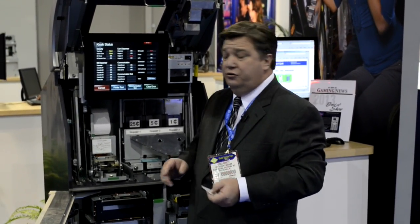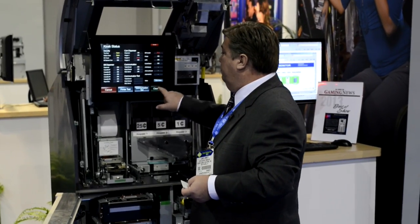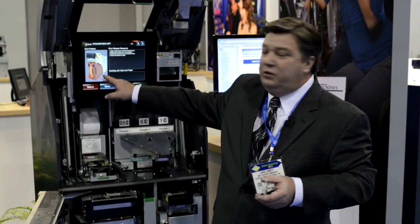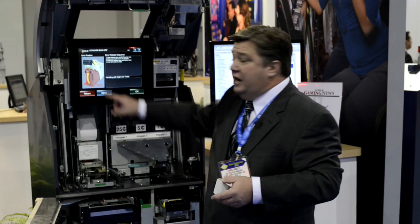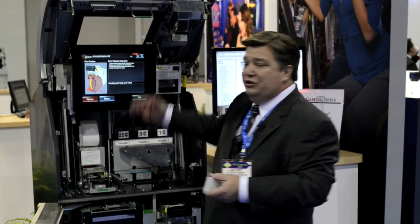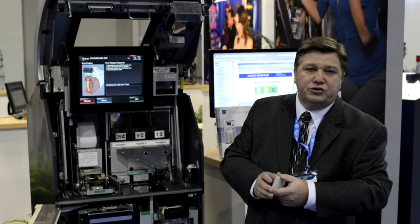Now, what's the primary feature that makes us so unique in the industry? Anytime there's a problem with a Glory kiosk, I show your floor attendant exactly what the problem is. It's highlighted with a pictorial display. I give your employees step-by-step instructions on how to resolve these problems.